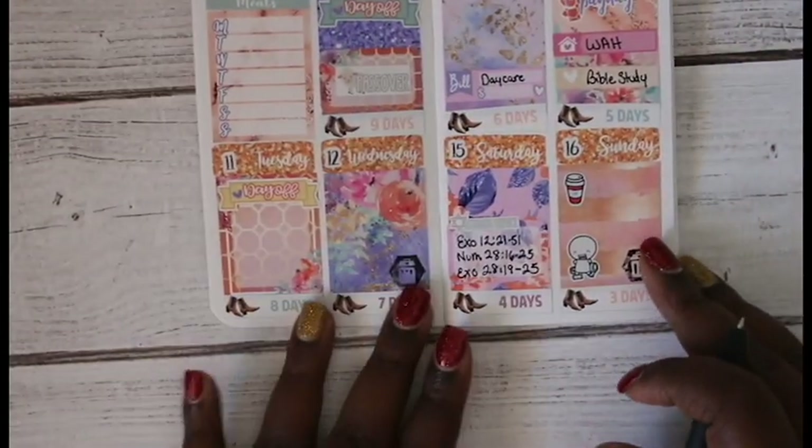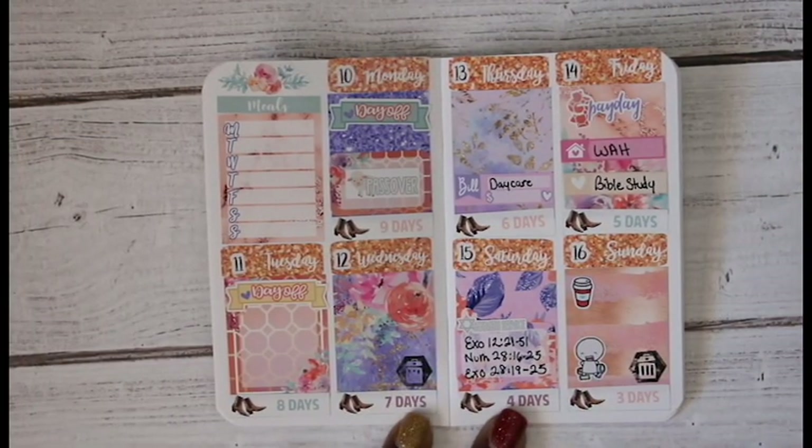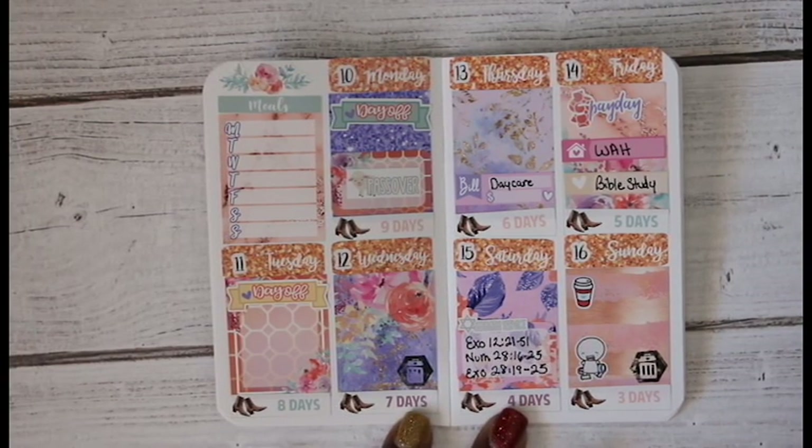So guys, there you have it — this is my spread for this week and I love it. It is so pretty, it is definitely making my heart sparkle. Thanks so much for viewing this video and following along, I really appreciate you guys. I'll see you in the next video, bye!